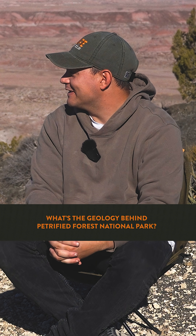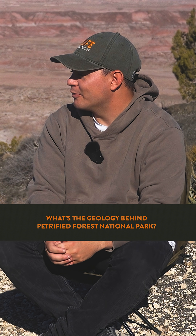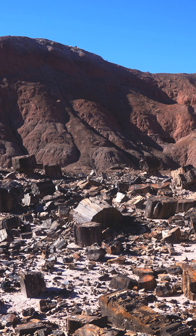This might be the mecca for fossils and paleontology in the park service, but to really understand why it's the mecca we have to learn about the geology and what this place looked like 200 to 250 million years ago.